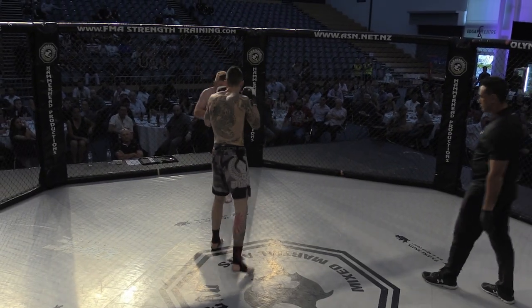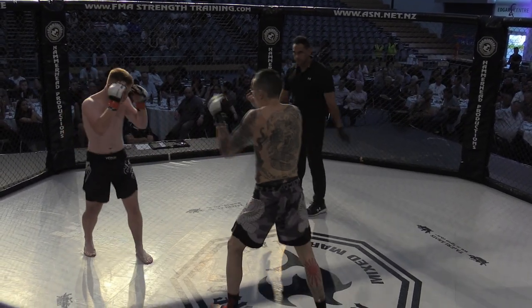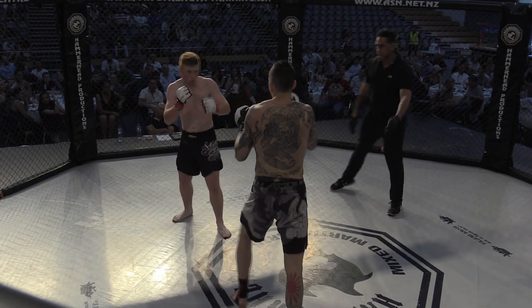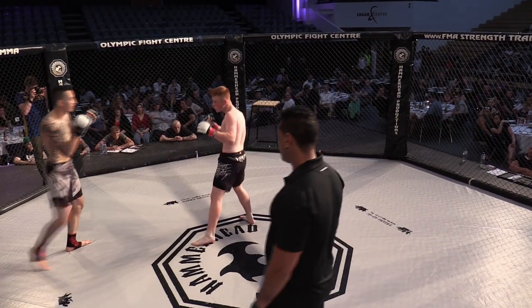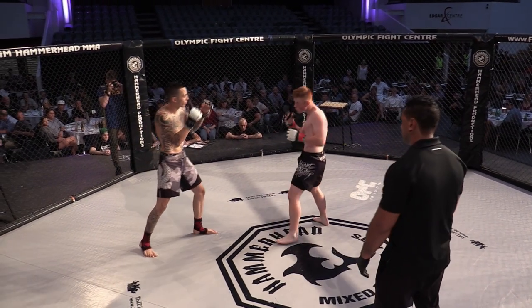Both fighters just taking a minute to look at each other. Deon definitely trying to use his reach advantage to hold that gap. Switch kick to the inside leg from Flynn.